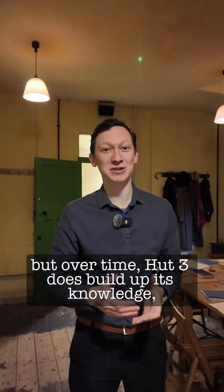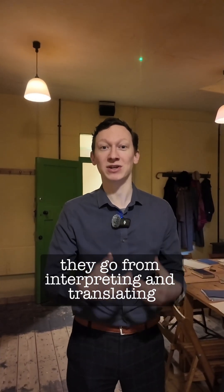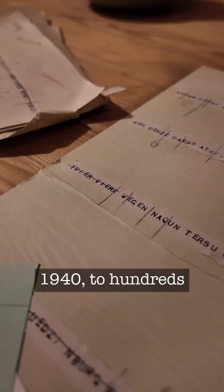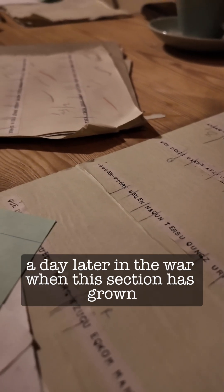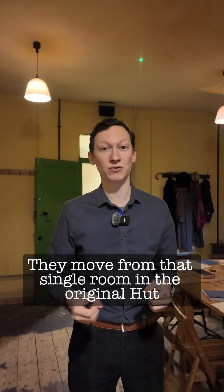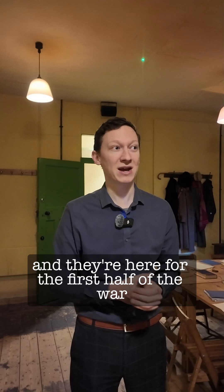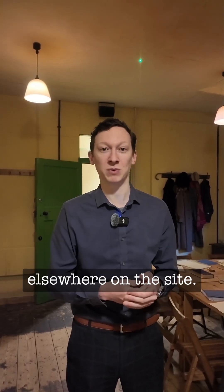But over time, Hut 3 does build up its knowledge. They go from interpreting, translating, and disseminating dozens of messages a day in 1940, to hundreds, and eventually a couple of thousand a day later in the war, when this section has grown to a strength of about 500 people. They move from that single room in the original Hut 3 into a new Hut 3 — this building — and they're here for the first half of the war, eventually moving into one of the large blocks elsewhere on the site.